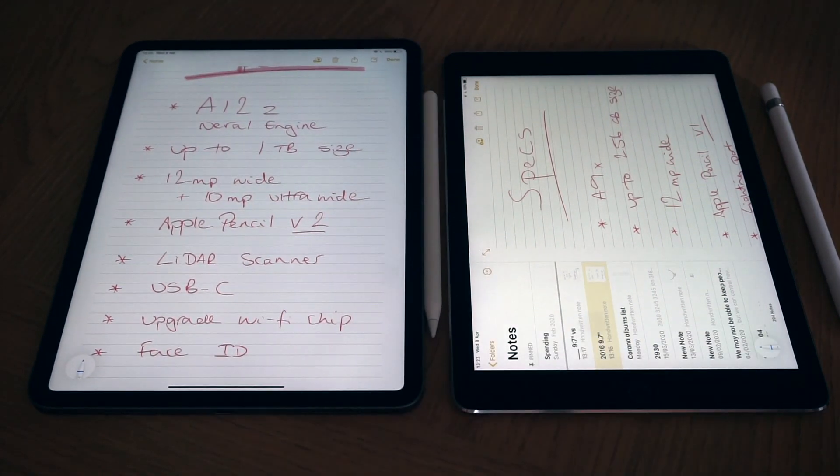Both are super comfortable and really nice to use — I don't have a massive preference in terms of overall design. They weigh roughly the same, so you won't notice a massive difference. I was wondering whether the 11-inch would feel heavier but in the hand it really doesn't.